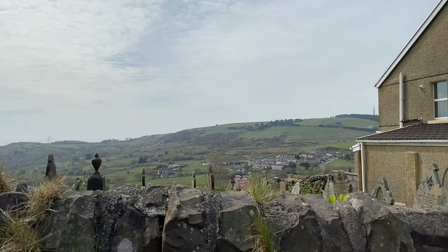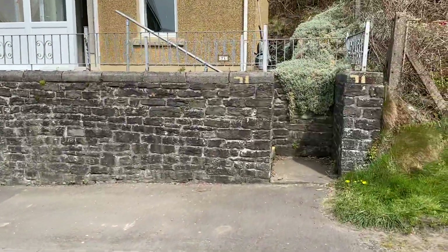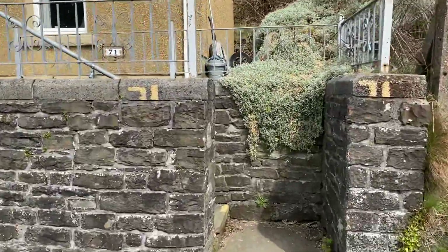Beautiful views there out towards Kill Bay Hill, and I'll show you some more views once we have a look at the property. First of all I'll just show you some of the outside space.